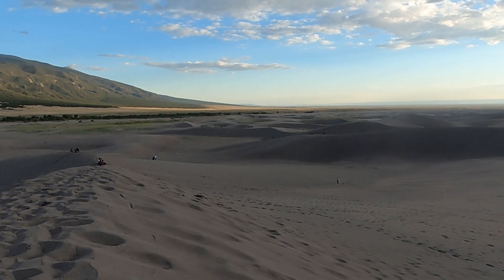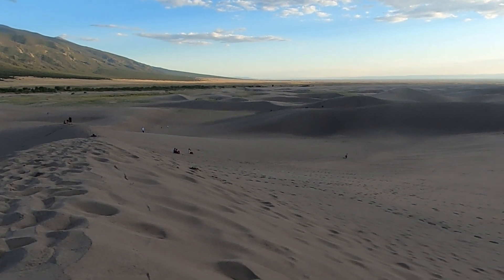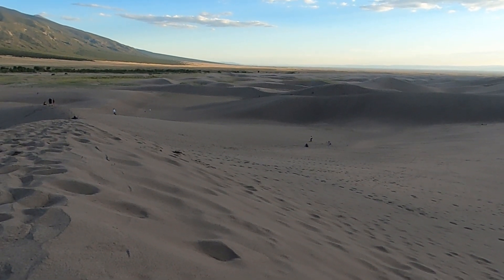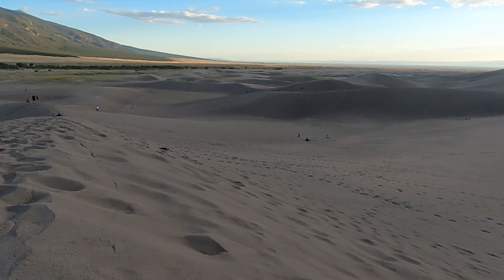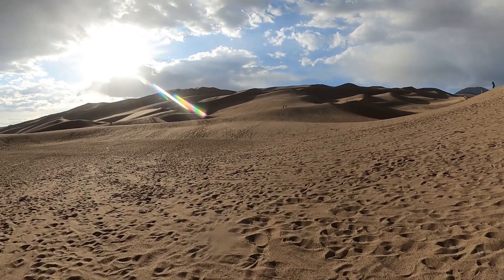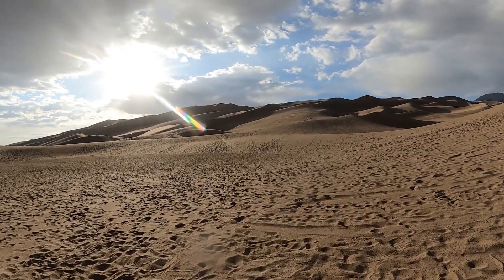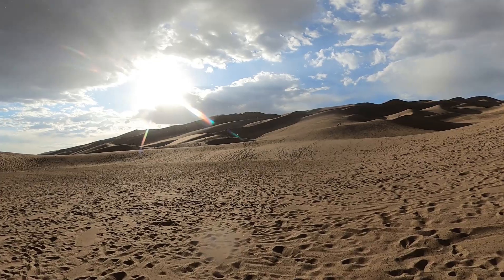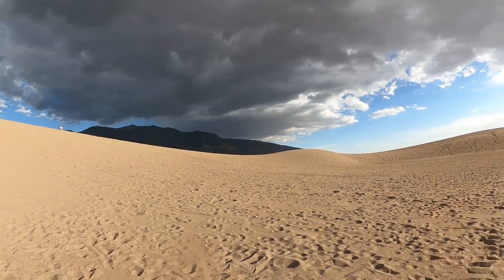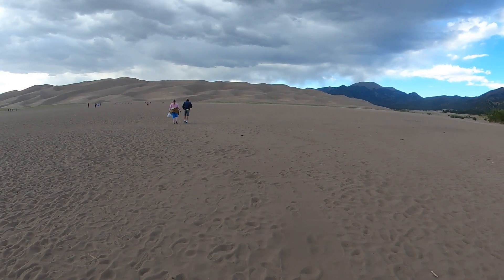It feels like the locals keep Great Sand Dunes a secret — almost everyone we saw there was from Colorado. They do sandboarding, like snowboarding but in the sand, and the kids were having an absolute field day. It's not one that a lot of people know about, and it's beautiful with easy access. We also had an incredible experience with the night sky — it's an internationally certified dark sky park, and we got to see a comet and the Milky Way.